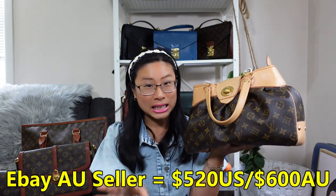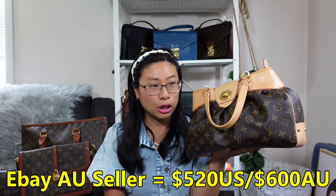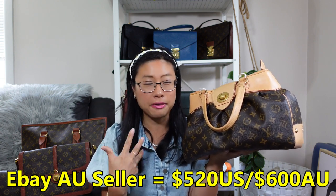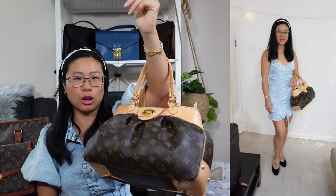I bought this from a private Australian seller on eBay and paid 600 Australian dollars, which at that time worked out to about $520 US dollars. The woman selling it said it was gifted by her partner and she didn't like it, hence she was selling it.